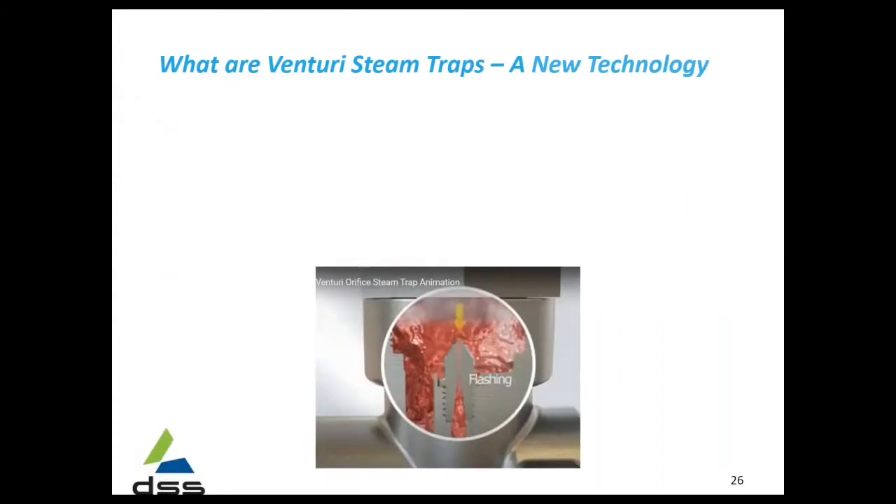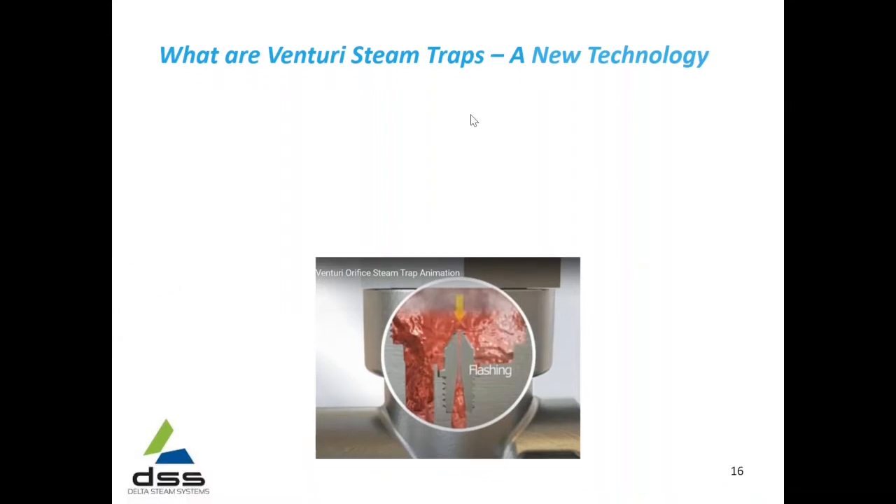So this is where I'm going to turn it over to Brian, and he is going to talk about the Venturi style. There's an emphasis on the no moving parts — you may have caught that from where we're going here. Thank you for your time and your understanding of the different nature of this presentation. Thank you for joining.